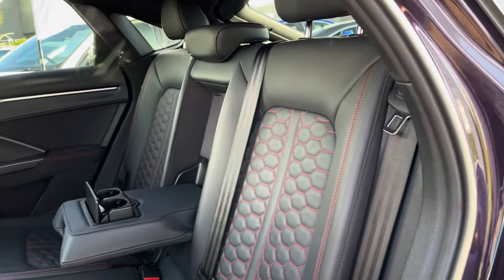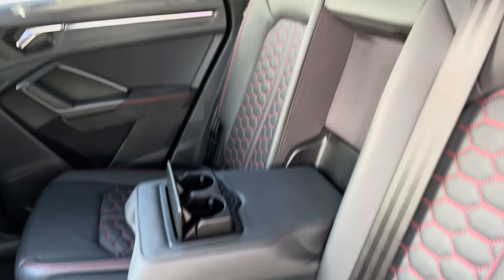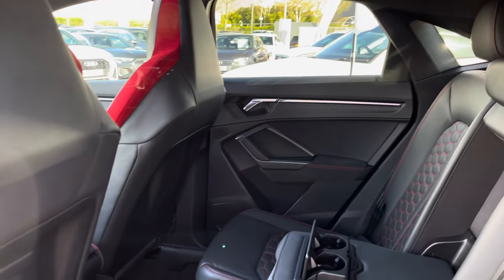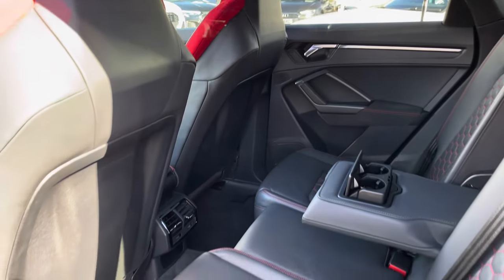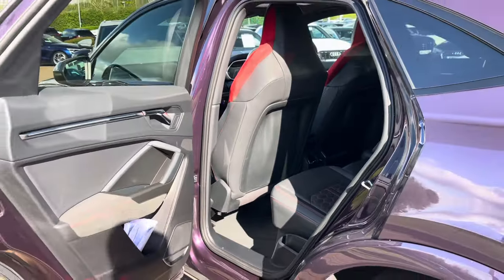Moving into the rear seats, we do find a full leather interior with additional red stitching to complement. There is also a leather centre armrest which folds down for added comfort as well as having two extra cup holders. There are isofix points located across the back row as well as rear ventilation for those rear occupants.